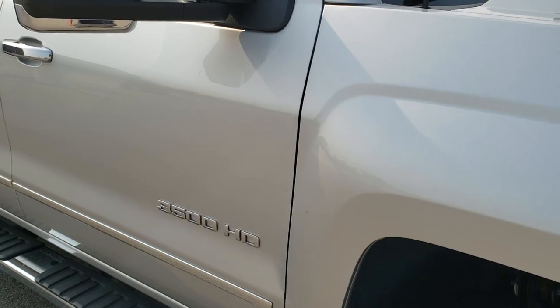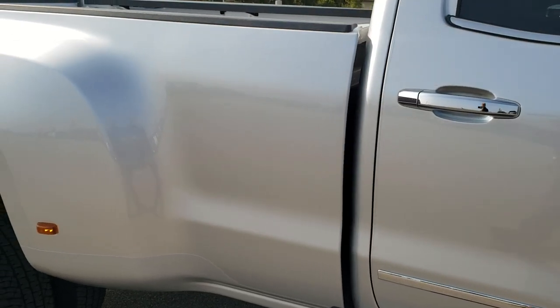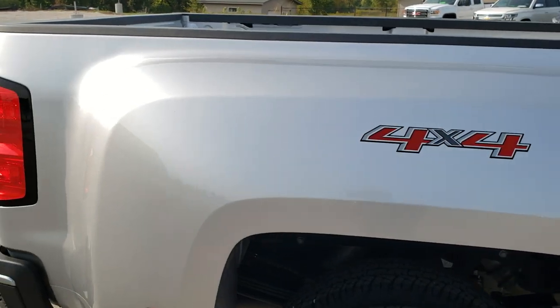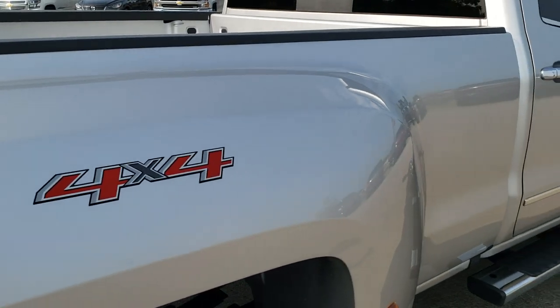As you go down this side of the truck, take note of how clean the body is, how reflective and mirror-like that paint is. We take these HD videos so if you are far away and just cannot make the trip down but you're still interested in purchasing the vehicle, you can see the truck, hear the truck, and have confidence in the vehicle before you even get here.